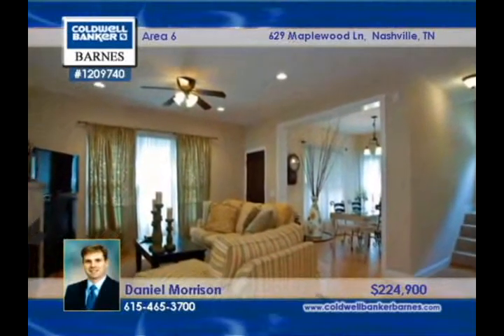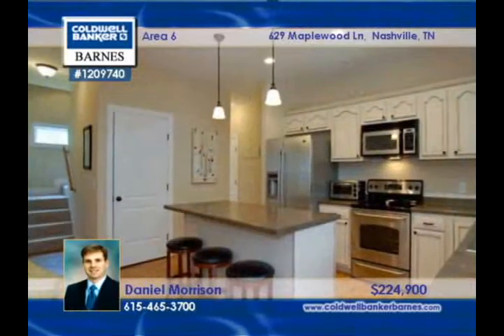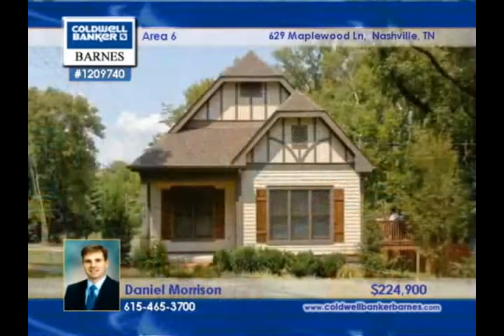The home sits on an extensive and level corner lot with mature trees. Enjoy an easy commute to downtown from this immaculate home, presented by Daniel Morrison.